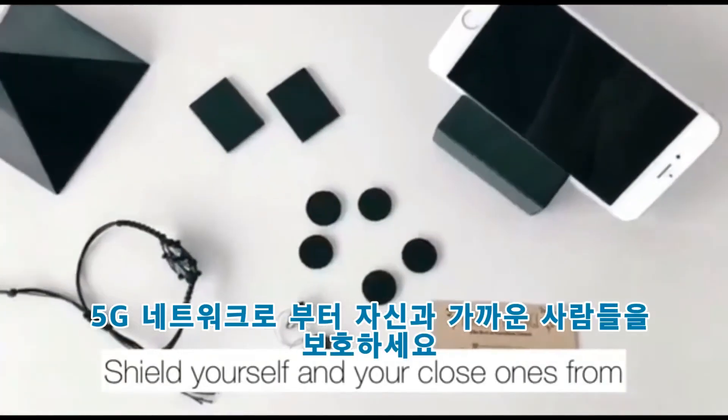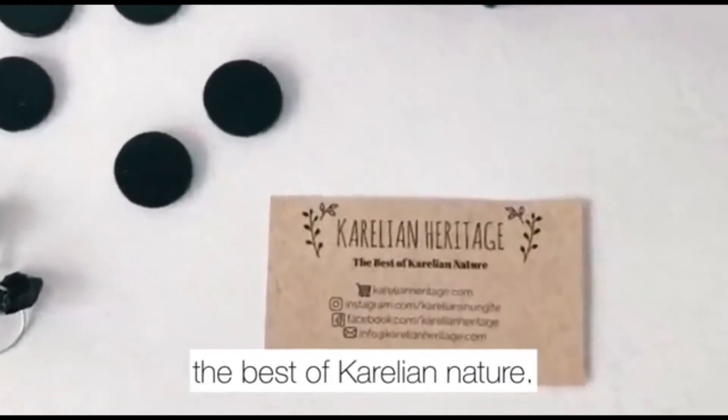Shield yourself and your home from 5G networks with Shungite — the best of Karelian nature.